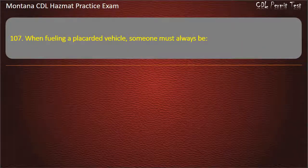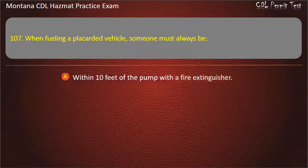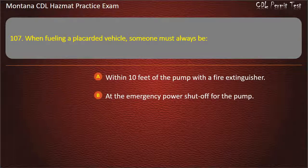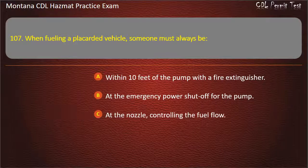Question 107. When fueling a placarded vehicle, someone must always be: within 10 feet of the pump with a fire extinguisher; at the emergency power shut-off for the pump; or at the nozzle controlling the fuel flow. Answer: At the nozzle, controlling the fuel flow.